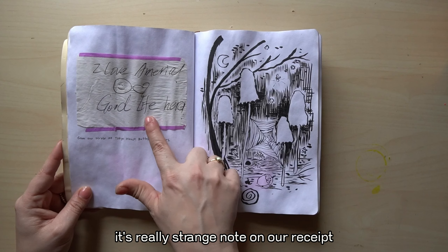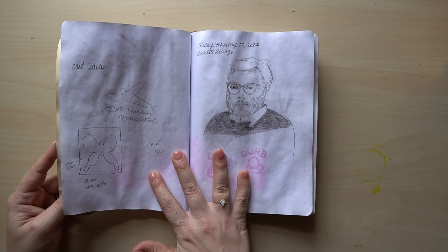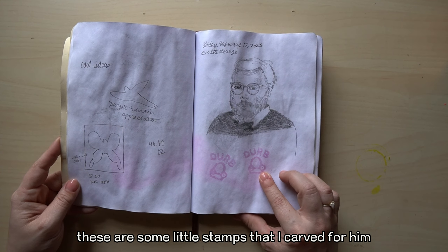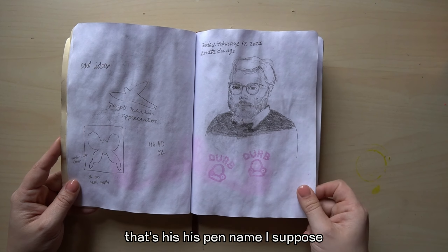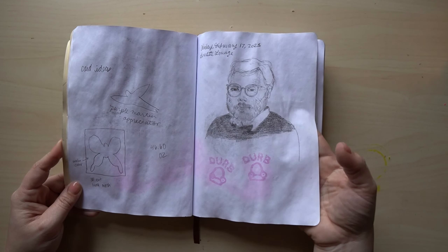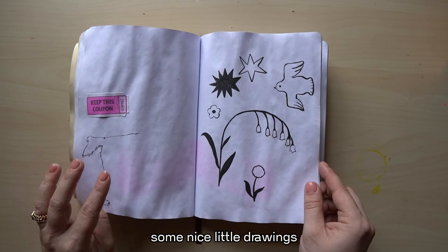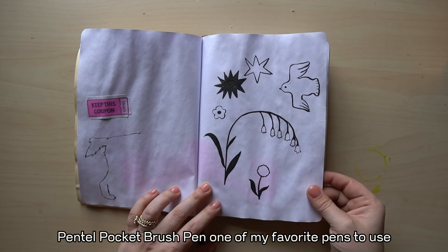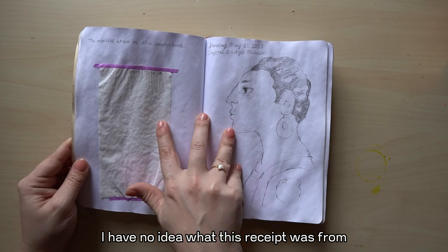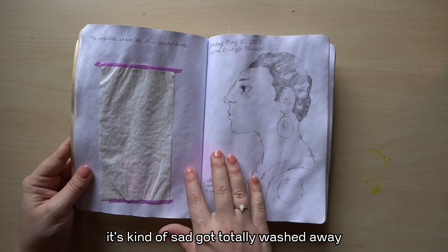There's a really strange note on a receipt and a little ink drawing of some nighttime mushrooms. This is my husband Daniel — these are some little stamps that I carved for him. That's his pen name. A little dog butt, some nice little drawings. The Pentel pocket brush pen is one of my favorite pens to use. I have no idea what this receipt was from — it's kind of sad, got totally washed away.